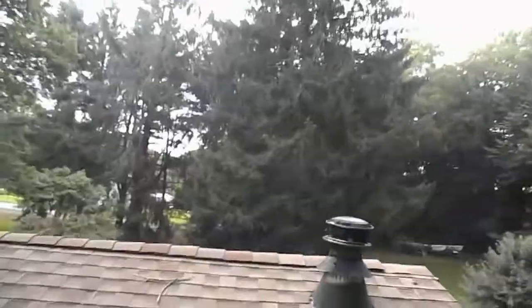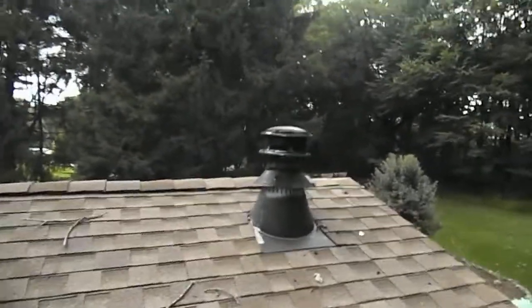Hi, this is Brian from Brickhouse Home Inspection. I want to show you today a chimney situation that I've come across. This chimney is dangerous for several reasons. First of all, it's too short.